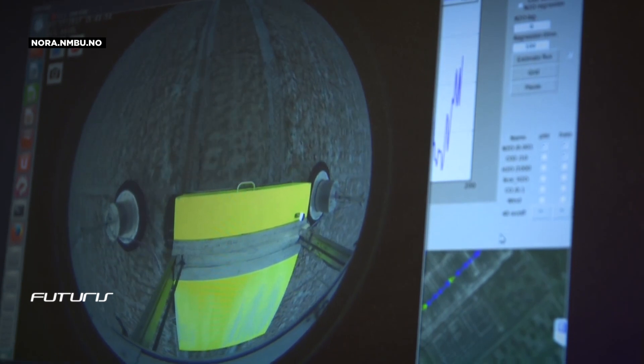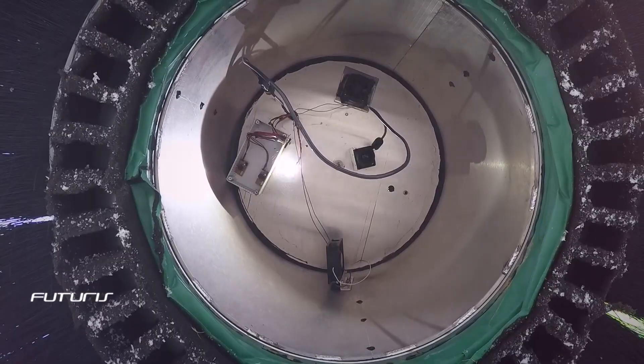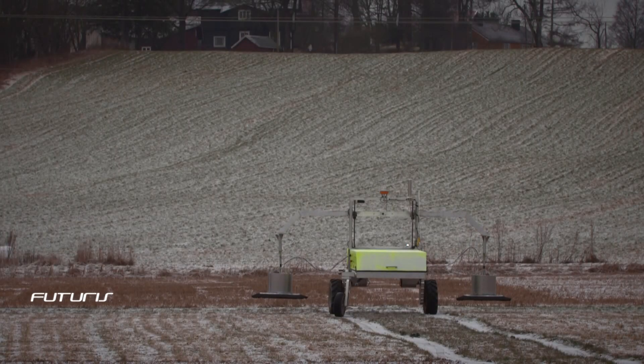The combination of microbiology, biochemistry and robotics is a vital key for researchers to meet the urgency of the climate change challenge.